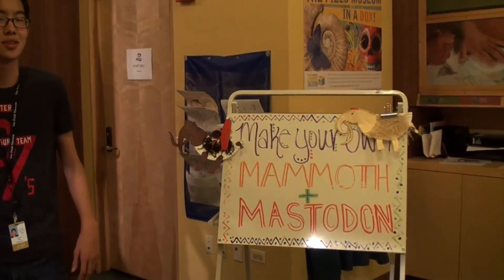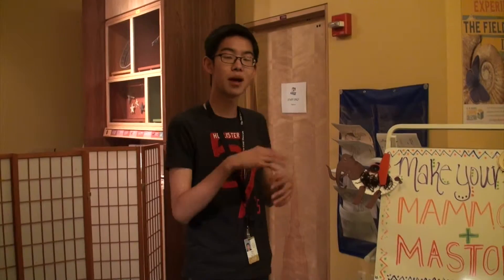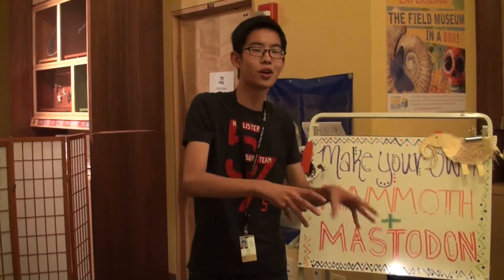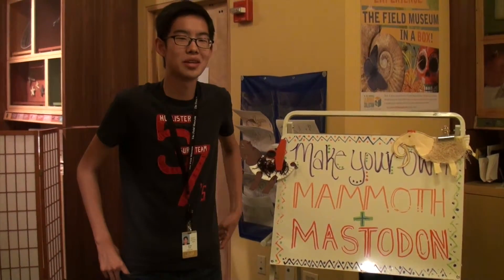Right now we're making your own mastodons. Kids can cut out the mastodon shapes and put them on a paper plate and put wool on it as well. It's really fun making crafts with little kids — they're always really interested in making things.